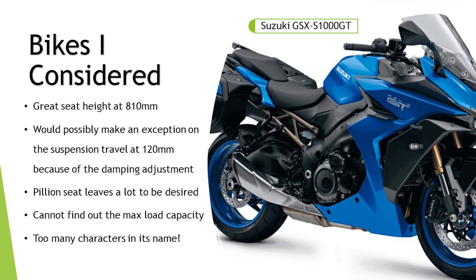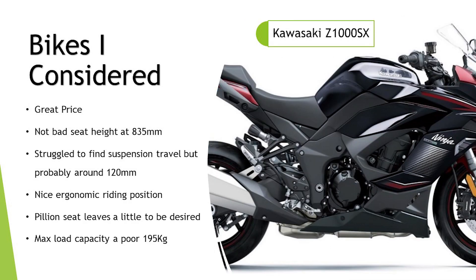The Suzuki GSX-S1000GT — great seat height at 810mm. I'd possibly make an exception to my 150mm suspension travel rule just because it does have adjustable damping front and rear. Though the pillion seat leaves a lot to be desired — there are a lot of promo shots with a pillion, but I bet they're not doing an eight-hour day on it. This bike really appeals to me for its no-nonsense approach. I couldn't find the max loading capacity — I got into a chat with Suzuki GB but once they sussed out I was based in Ireland they ended the chat. I probably wouldn't buy it just because it's got too many characters in its name.